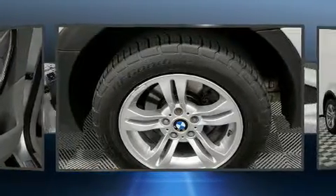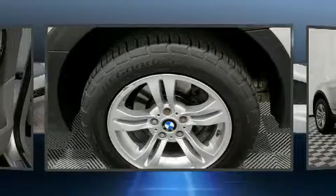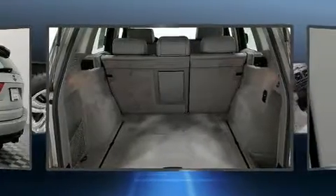BMW ensures the safety and security of its passengers with equipment such as head curtain airbags, brake assist, ignition disabling, and four-wheel disc brakes with ABS.